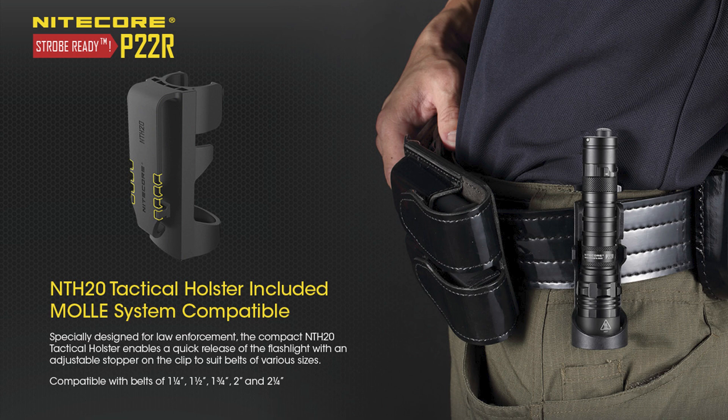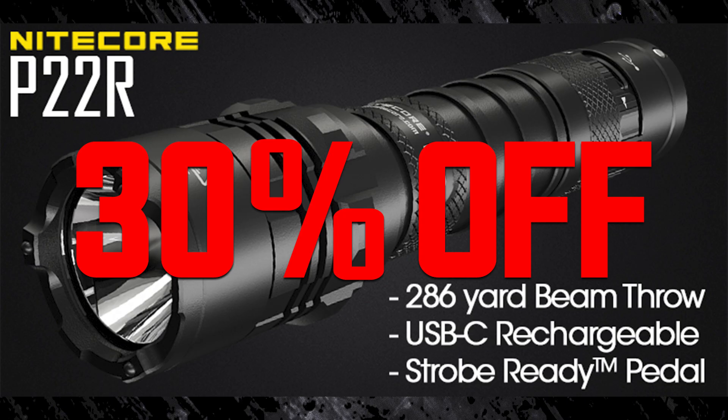It has a steel bezel with three silicone nitrited inlays, and it can be yours for 30% off this Thursday and Friday for our Black Friday sale.